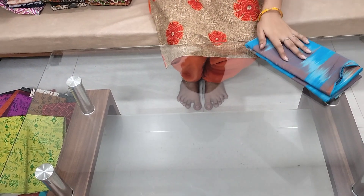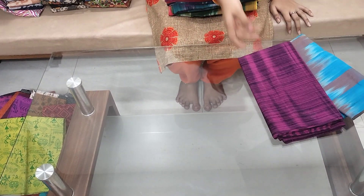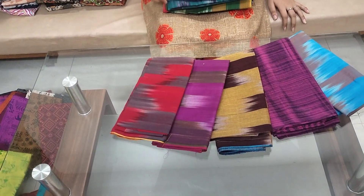Tie and dye blouse pieces cost per piece: 150 rupees. You can buy about 10 pieces. Each piece cost 125 plus shipping.